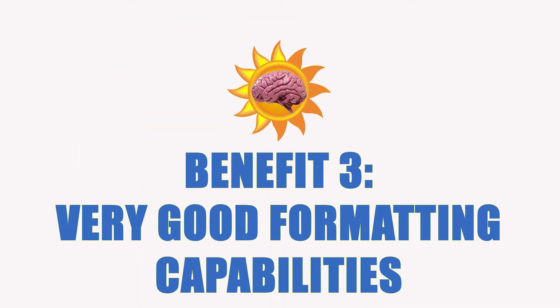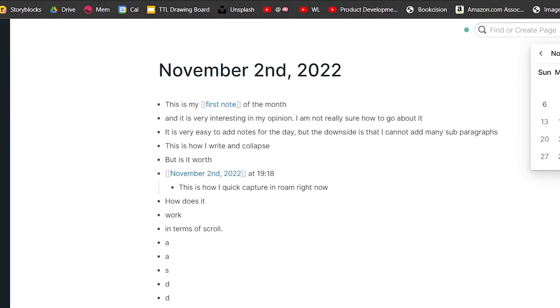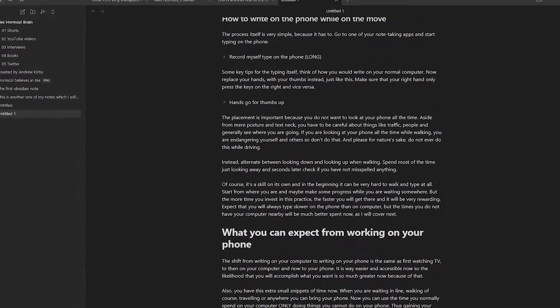When it comes to formatting, Obsidian is very big on Markdown. Every feature — like hashtags for headings and asterisks for bolding — is supported. But compared to Roam, instead of just having bullet points, you have an actual interface to write whatever you want in a normal way. So for everyone who just loves to write normally and not just research, that's a great option.